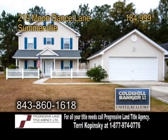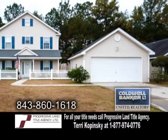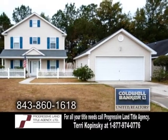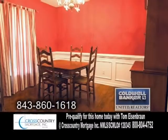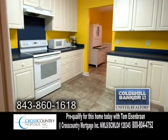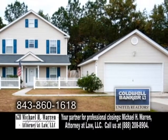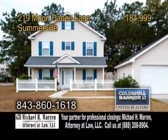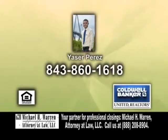A traditional home in Somerville, located in the Sunburst Lake subdivision. This home offers three bedrooms and two-and-a-half baths. The large living room features hardwood floors. Enjoy family meals in the formal dining room. The kitchen has tile flooring. The subdivision features sidewalks, a playground, neighborhood pool, and a boat and camper storage facility. Contact Nyaxer Perez for more information.